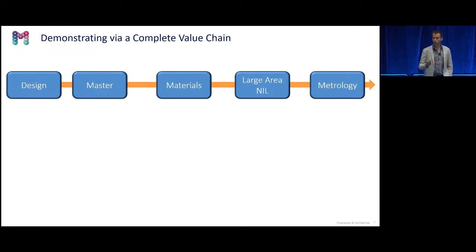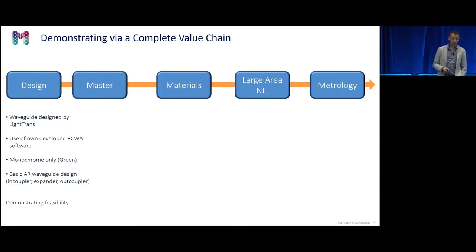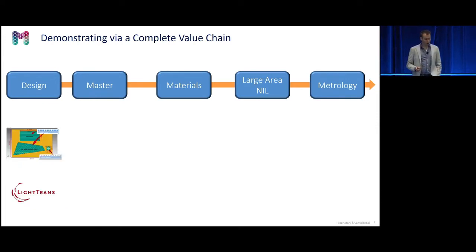We wanted to demonstrate this across the full value chain, so we asked four other companies to join, each showing their own capabilities. Within only six months, we worked on the different steps from design to mastering, material selection, imprinting, and quality control. We asked the company Light Trans to make a waveguide design — they have their own complex software with rigorous coupled wave analysis which goes beyond ray tracing. They designed the waveguide, but we decided to make a basic waveguide concept: an in-coupler, an expander, and an out-coupler for one color, just to show feasibility.